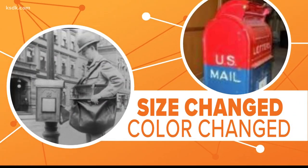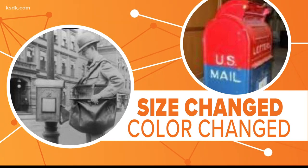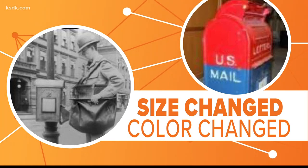and New York City back in the 1850s. Over the years, the size, shape, and colors changed. There were small ones meant just for letters and big ones meant to hold packages.